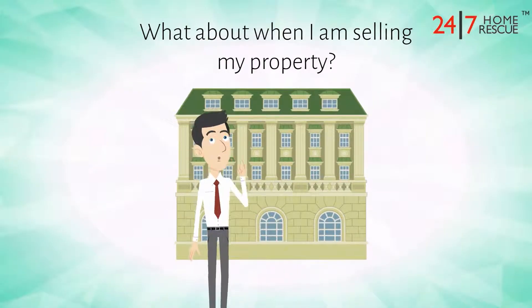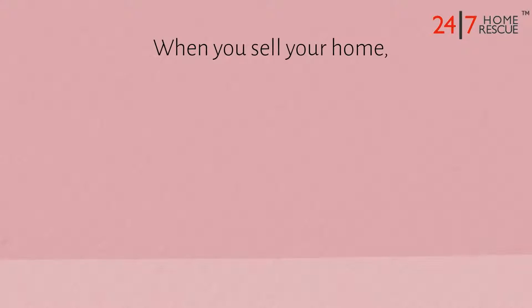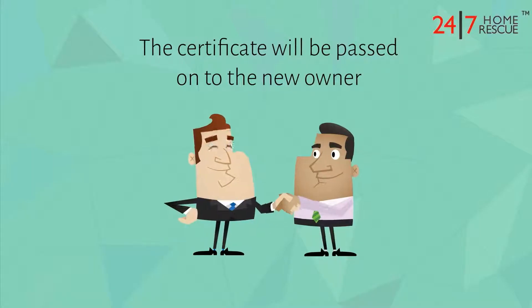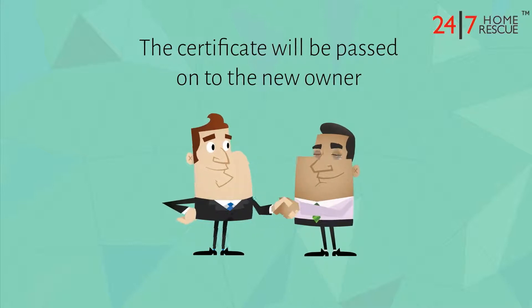What about when you're selling your property? If you've already got a gas safety certificate, it's important to keep it as it may be needed if you sell your home or if you choose to remortgage. The certificate belongs with the property, so if you sell your home, then the certificate will need to be passed on to the next owner.